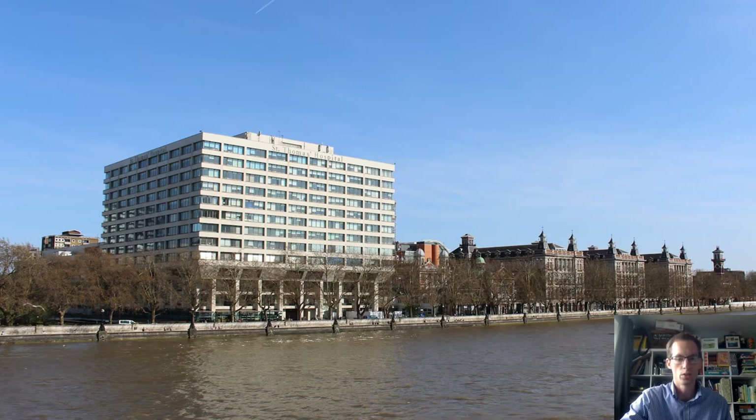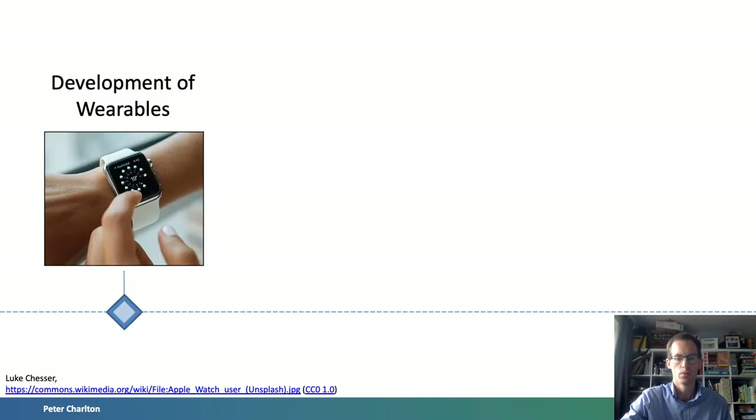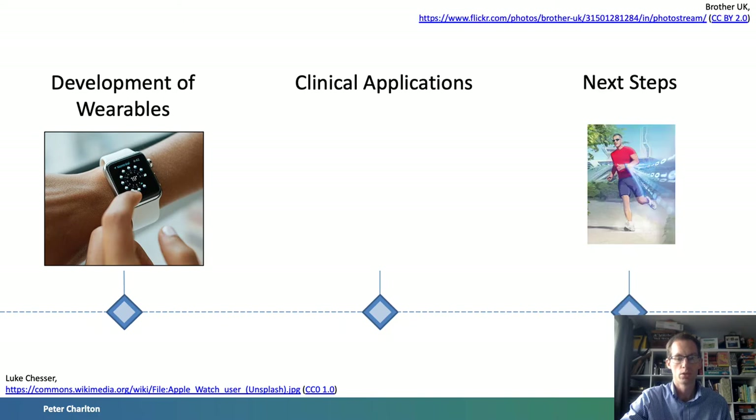In this talk, I will provide an introduction to using consumer wearables for health monitoring. I will provide an overview of the development of wearables, then highlight potential clinical applications demonstrating how they could be used to improve health outcomes. Finally, I will highlight next steps to ensure wearables can be used to inform clinical decisions both safely and robustly.